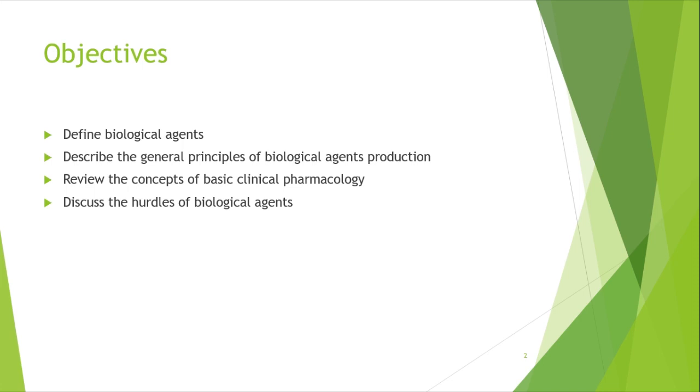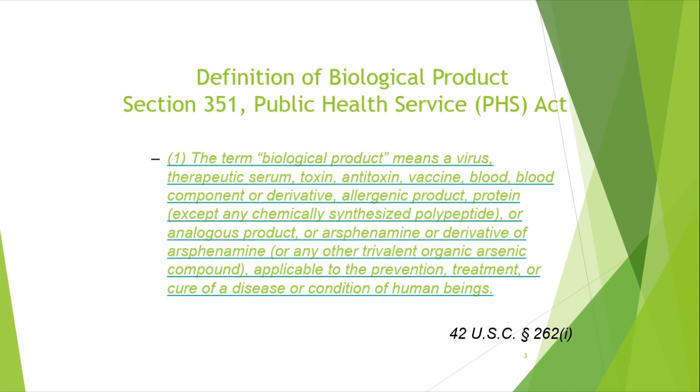We are going to cover a few objectives. We'll look at definitions of biological agents and describe some general principles of biological agent production — we've touched upon this briefly already. We'll also review some concepts of basic pharmacology with respect to biologics, in comparison to small molecules, and discuss some hurdles of biological agents. This set of slides was partially adapted from FDA material, so just a disclaimer there.